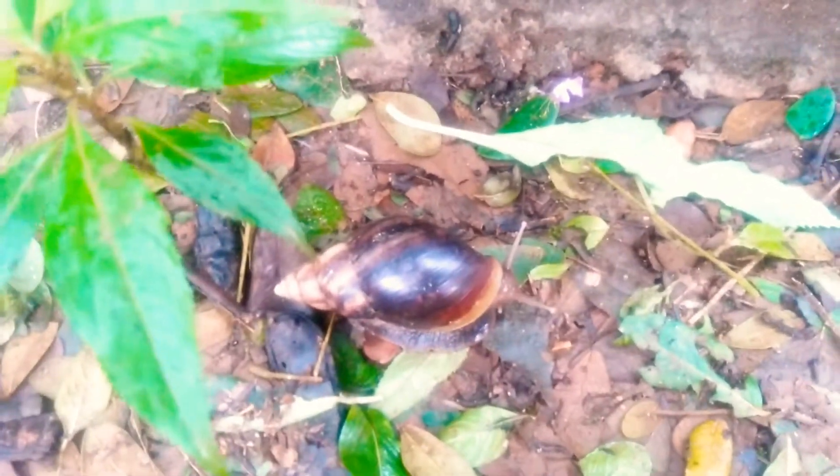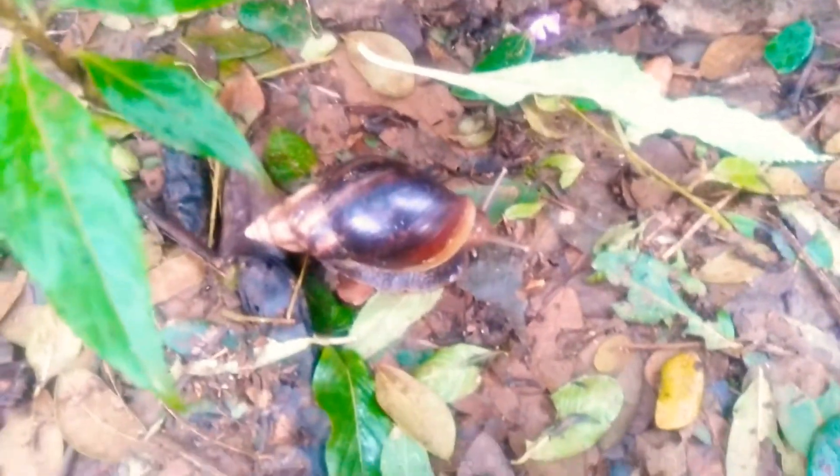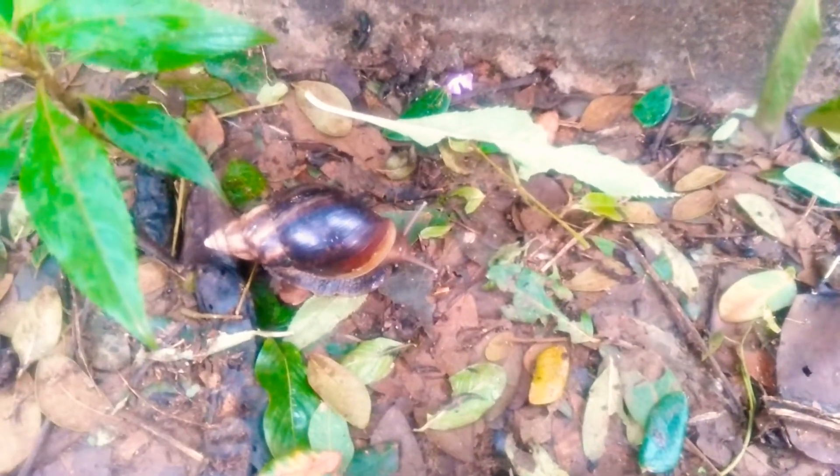The shells of these mollusks are usually collectible in many cultures and countries. Even these snails are kept as pets. Keeping them as a pet is very easy because they mainly feed on plant matter, so food is easily available.